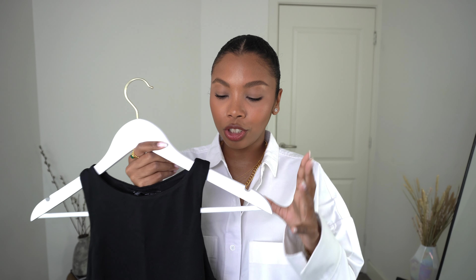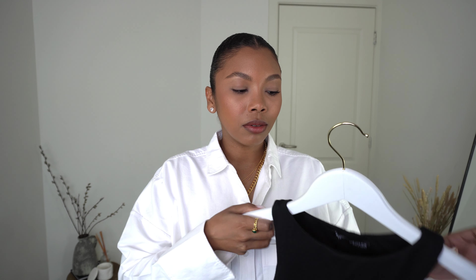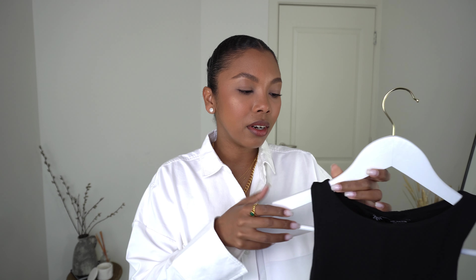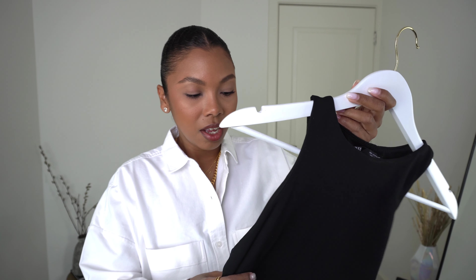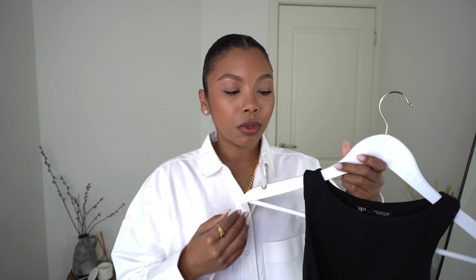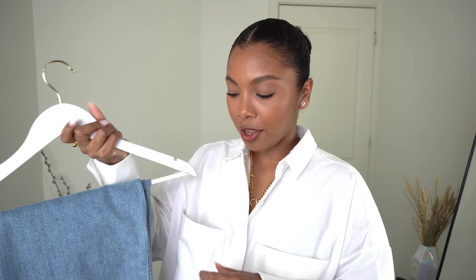I actually have four tops, not five. The fourth is a bodysuit — a key piece for me. This one is from Zara in a size small and I've worn it to the ground. I love the razor neck because I can wear this on its own, but for workwear I mostly wear it with a blazer over it. It looks super sleek and sharp, especially with tailored trousers and a nice oversized blazer.